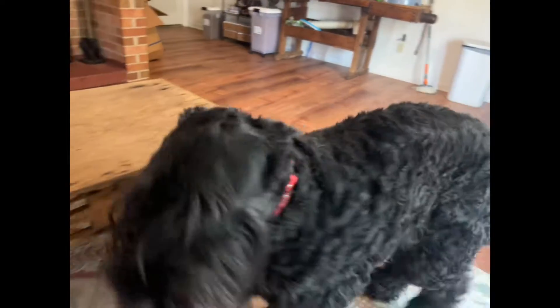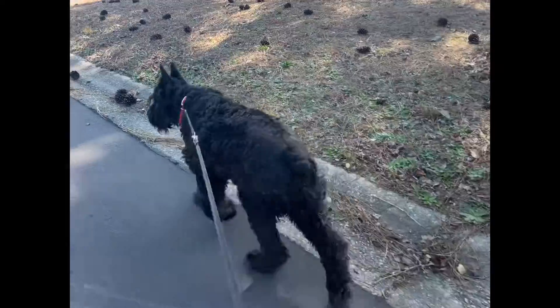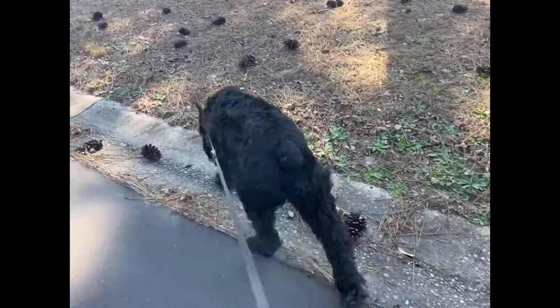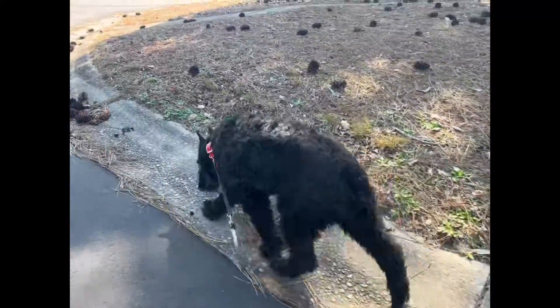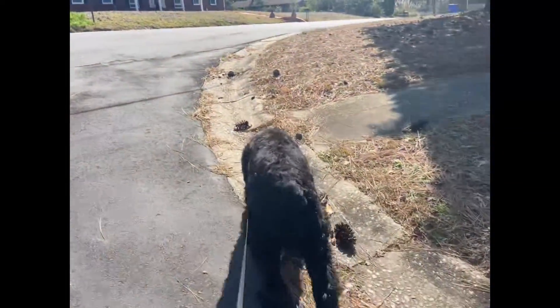The initial purchase cost of a giant schnauzer can vary widely. From reputable breeders, you can expect to pay anywhere between one thousand to three thousand dollars, depending on the bloodline and pedigree of the puppy. Keep in mind that quality breeders invest a significant amount of time and resources into raising healthy and well-socialized puppies.